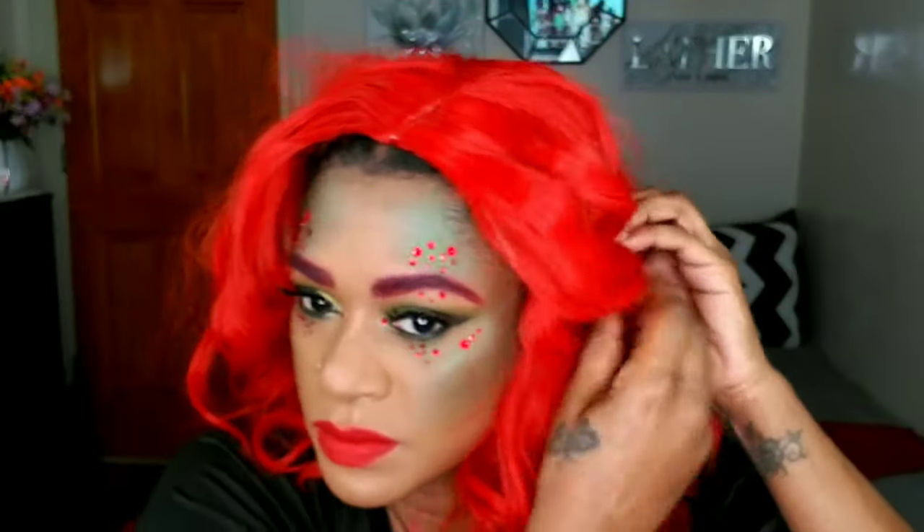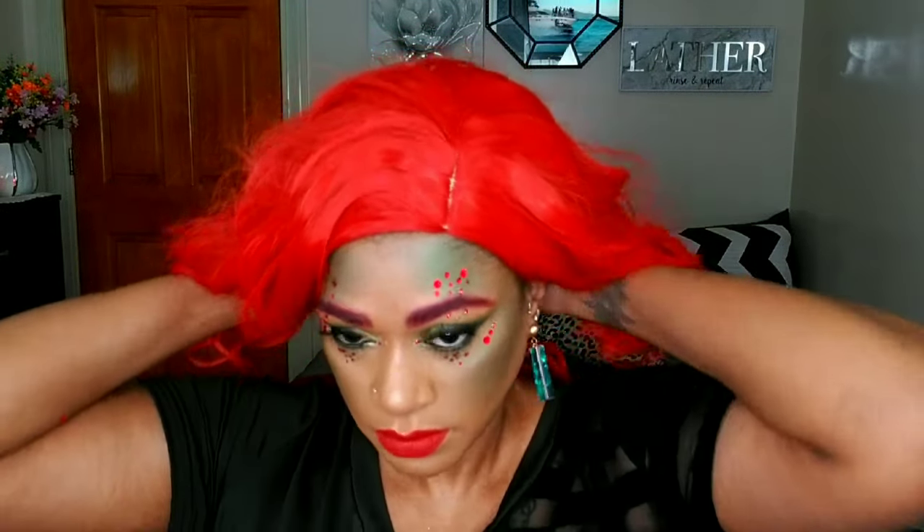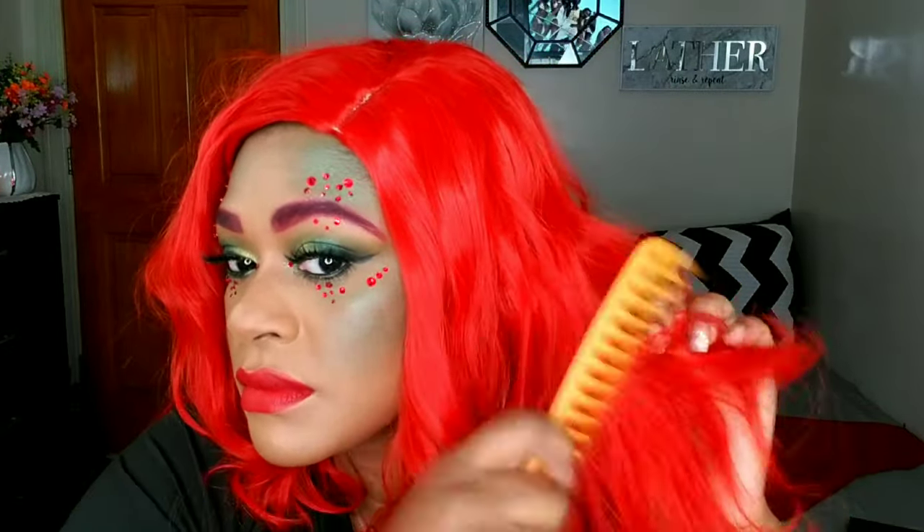Now it's time for the star of the show — the wig. I bought this wig from Amazon for about twenty dollars. I'm just going to fit it on my head and adjust it until it looks the way I want — it's a side part. It's synthetic, so I'm going to comb through it, remove any tangles and knots, and just play with it, fluff it, style it until I'm comfortable with the way it looks on my head.